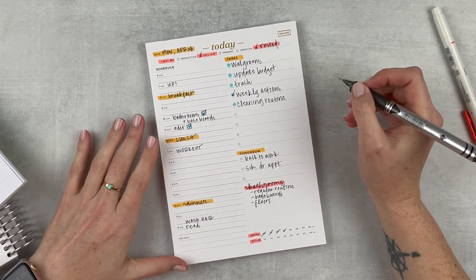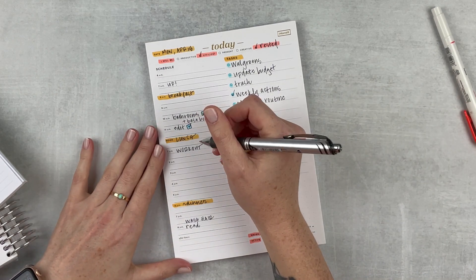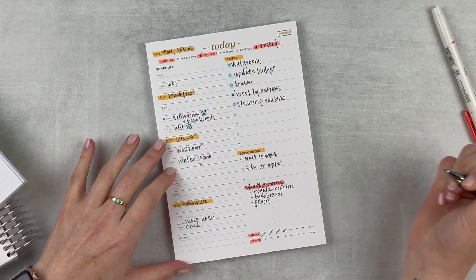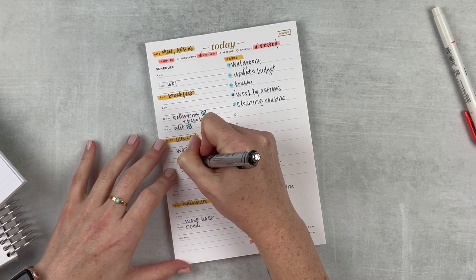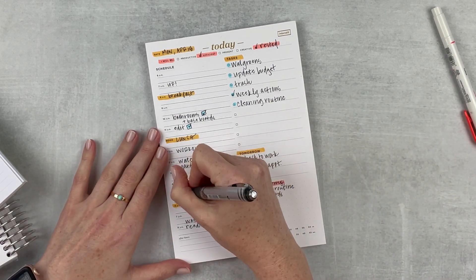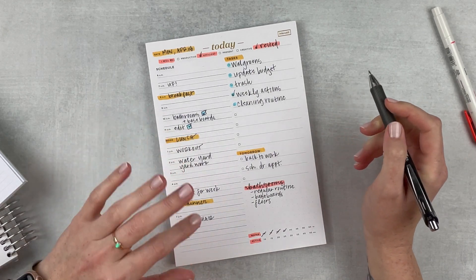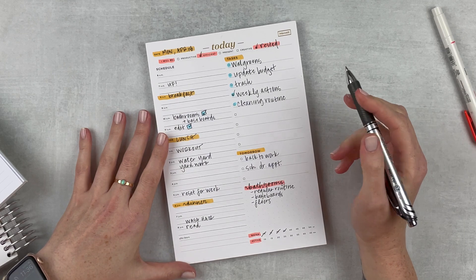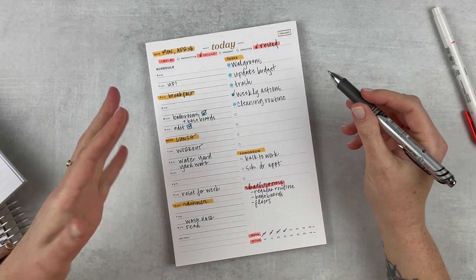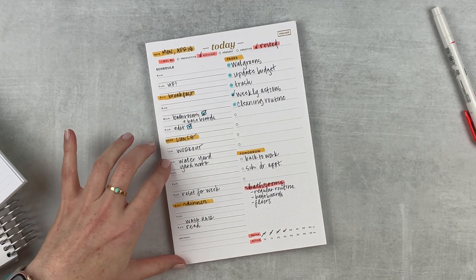I just need to figure out what I want to do this afternoon. I do want to have lunch in a minute and then work out. I want to water my yard — that's on my list for this week. I think I'll do that after I work out, and I want to do a little bit of yard work, just pull a few weeds. This afternoon I want to reset for the week: choose my outfits, figure out what I need to get done, and prep for the week. Then wash my hair this evening.